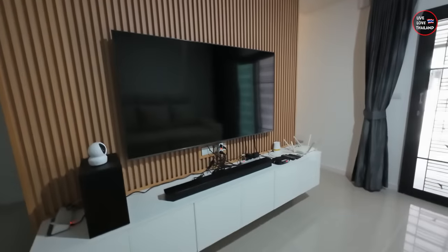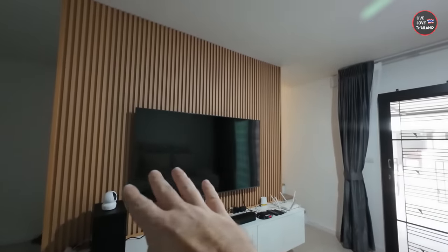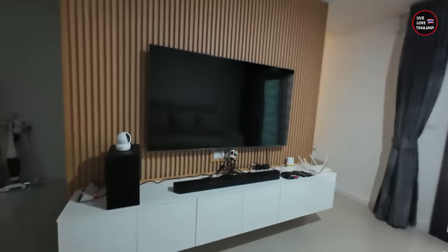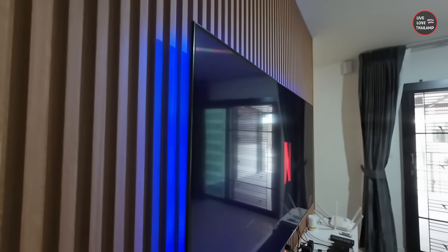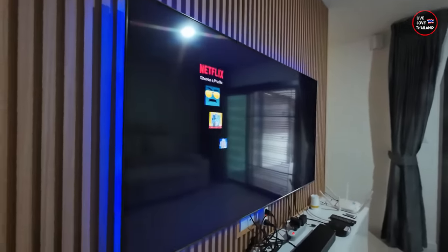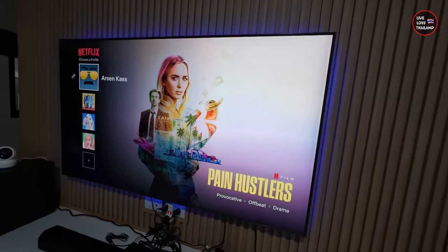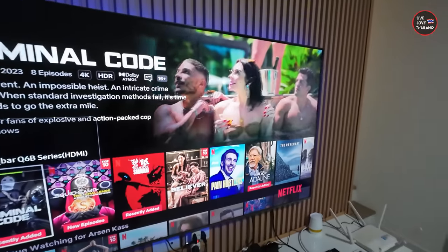This is the most exciting part — the entertainment system. Check this out — what we've done to the wall. Can you guess how many inches this TV is? Let me know in the comments. With a very nice sound system you can enjoy your favorite shows without disturbing anyone. The walls are very thick and soundproof, so even if neighbors or us are having fun — within limits — no one will get disturbed.